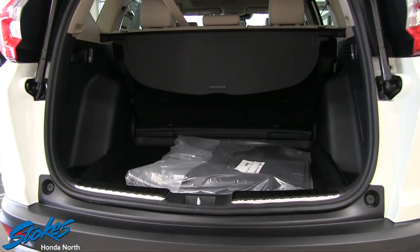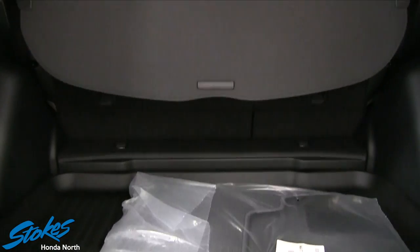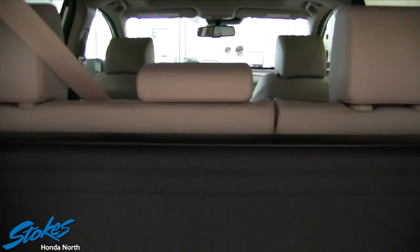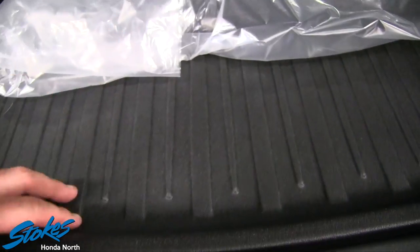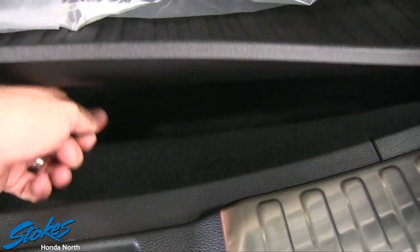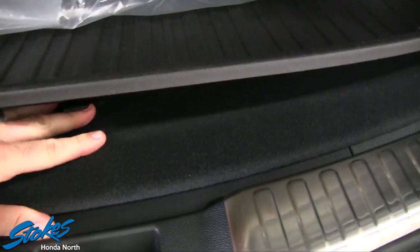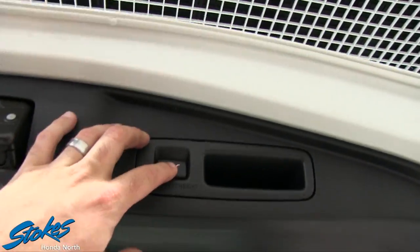In the cargo area back here, you've got a lot of room. It comes with a nice carpeted floor and a set of carpeted floor mats, a cargo cover, and the back seats fold down in a 40/60 split. There's also a spare tire under the floor with your tools and everything you need, just in case something happens out on the road.